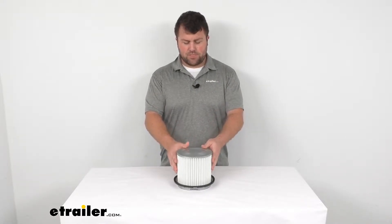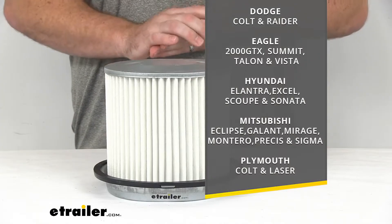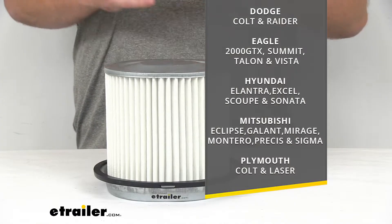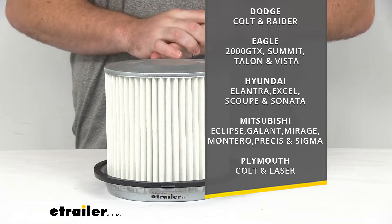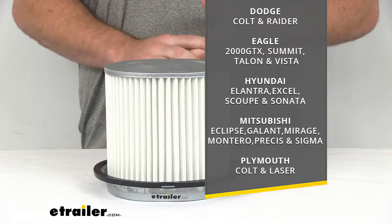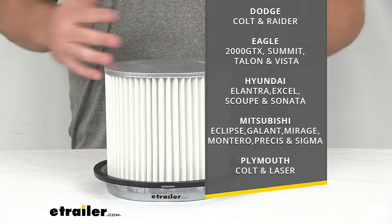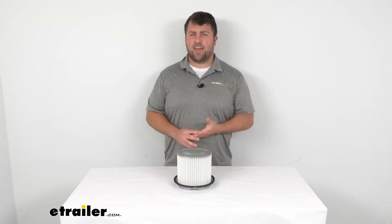This filter specifically is going to fit your Dodge, Eagle, Hyundai, Mitsubishi, and Plymouth makes and models that you see on the screen there. Now there are some variations in year ranges and engine types, so I would encourage you to come to eTrailer.com — we've got a vehicle fit guide.